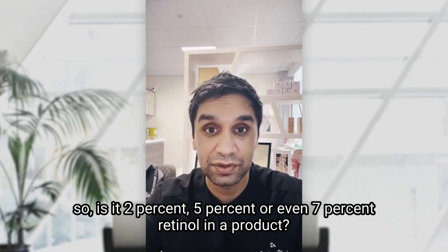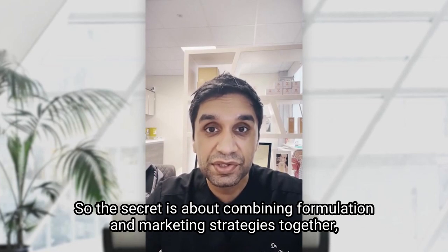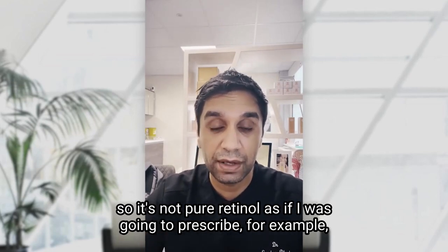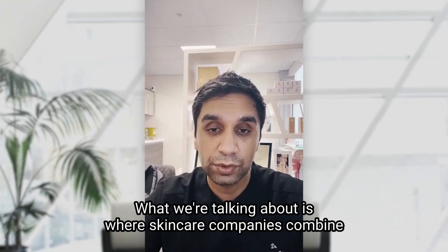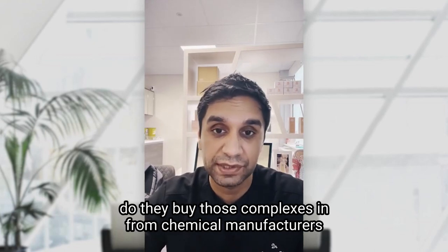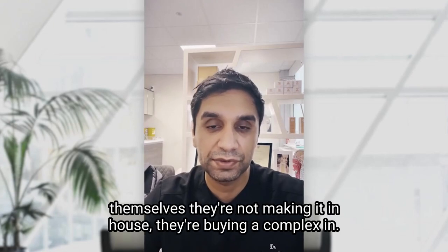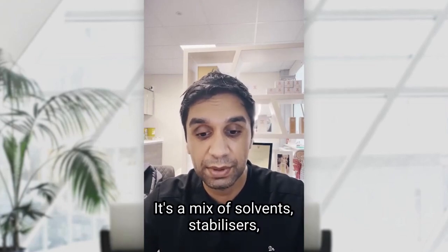So, is it 2%, 5%, or even 7% retinol in a product? Are brands cheating or scamming us? The secret is about combining formulation and marketing strategies together. Retinol complexes are frequently used — this is not pure retinol, as you would get with a prescription. What skincare companies do is combine retinol into complexes, buying those complexes in from chemical manufacturers, already stabilized and ready to use. So the complex is not pure retinol — it's a mix of solvents, stabilizers, antioxidants, and encapsulation with fatty acids.